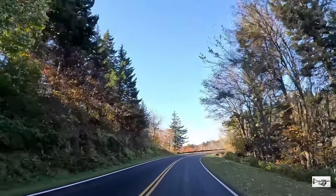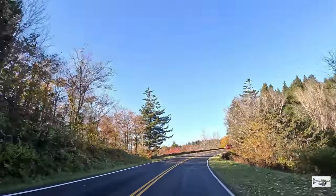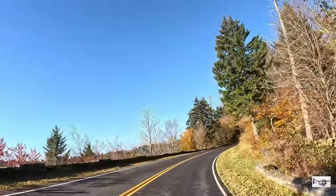De esta manera va a poder encontrar un parqueo fácilmente y no va a tener que perder tiempo dando vueltas en círculo para poder parquear.